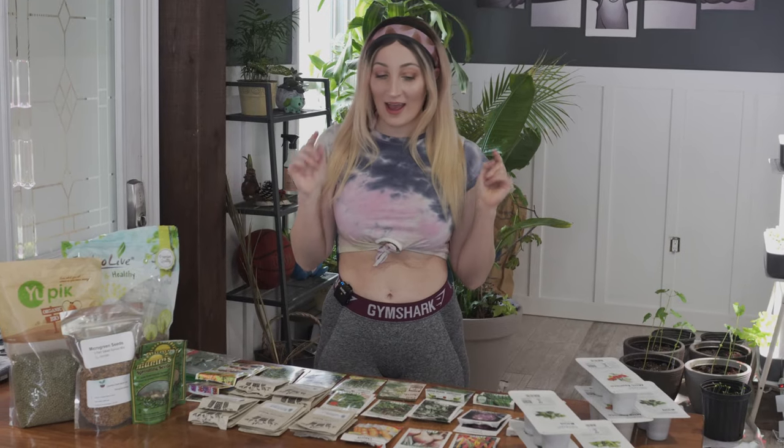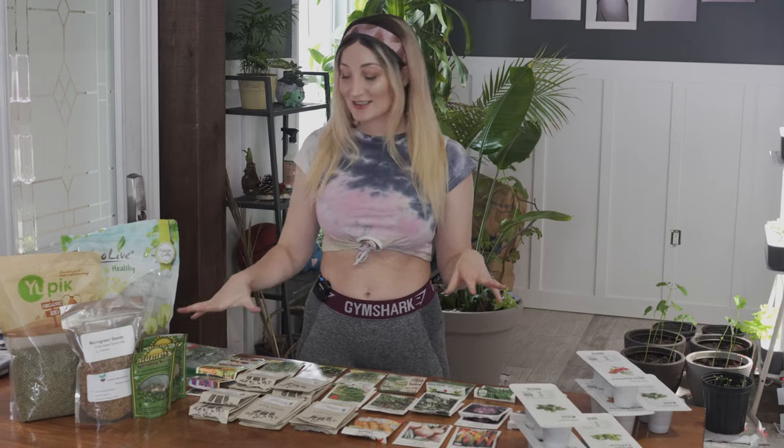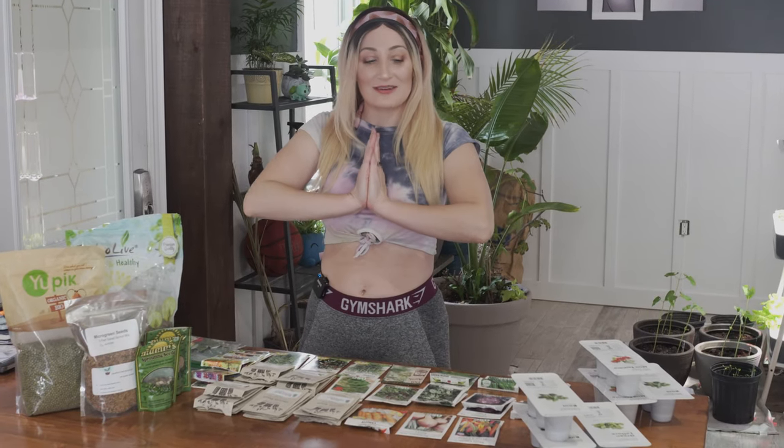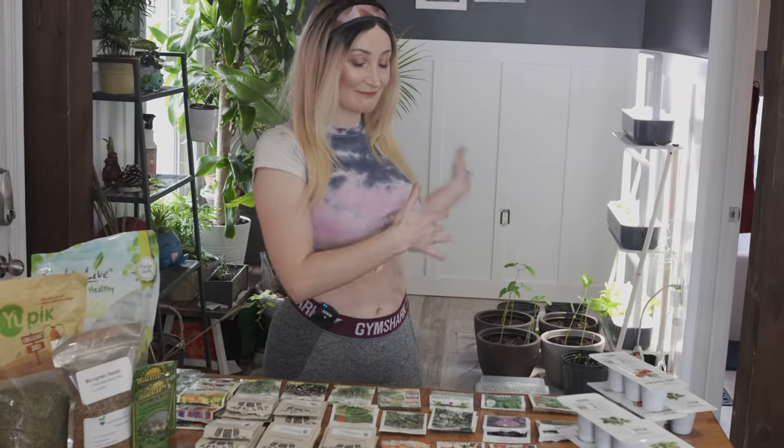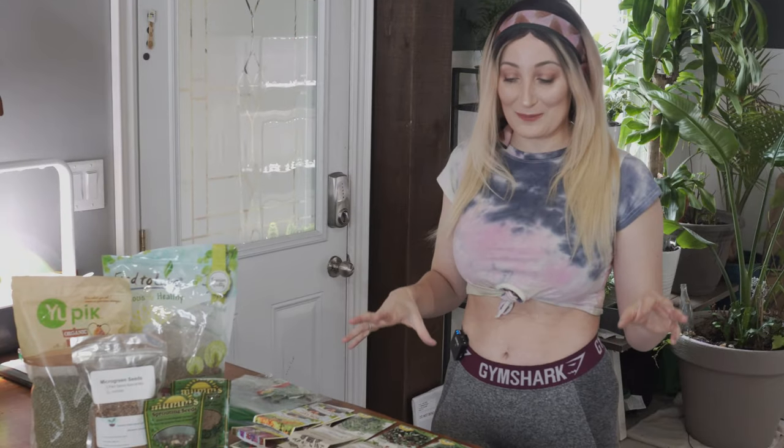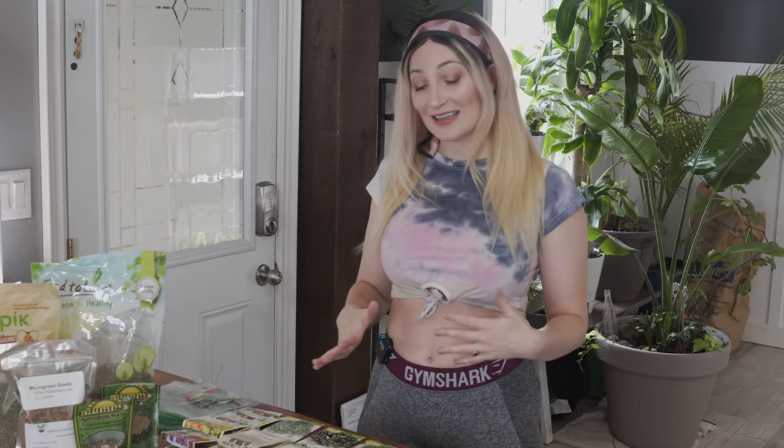Hey guys, welcome back to my channel Wolf of the Wild. My name is Holly and today we are doing a seed haul, which is really cute — one of my subscribers suggested this. I also want to do a video on what I'm growing behind me, and some of the seeds I've been getting ready for plants outside. My collection isn't that big — I wish it were bigger — but because of COVID-19, being self-isolated, and garden centers not really being open, I managed to get a few things right before stuff closed.